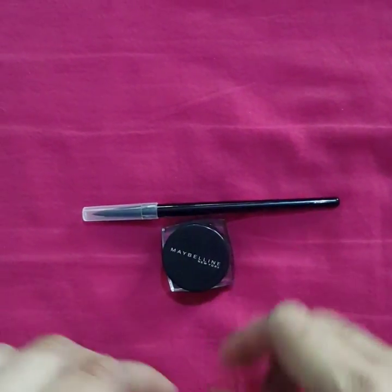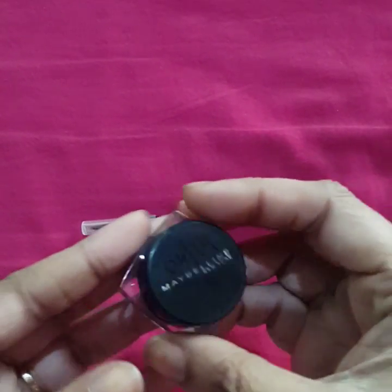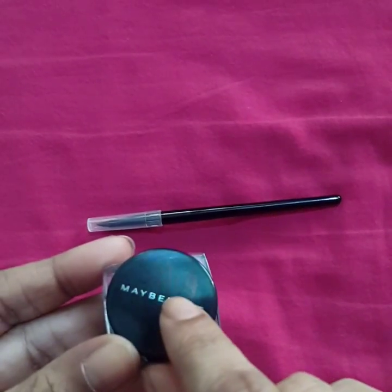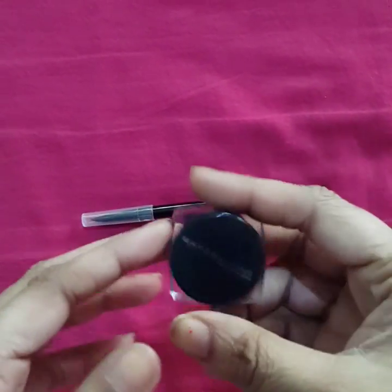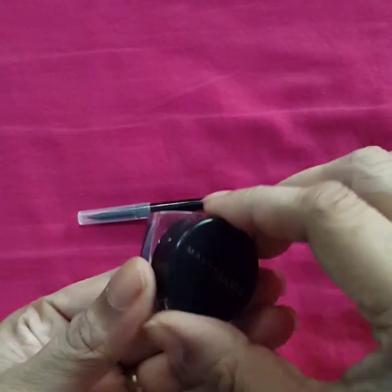First, let us talk about the packaging of the liner. It comes in a small tub sort of container, as you can see. It also shows the expiry date of the product — as I've mentioned earlier, I like to note the expiry date so I can throw it away after it expires. I'll just open it for you.